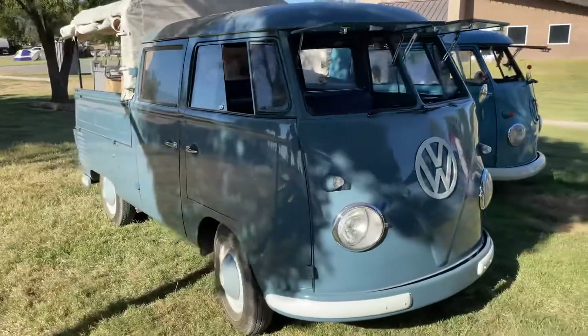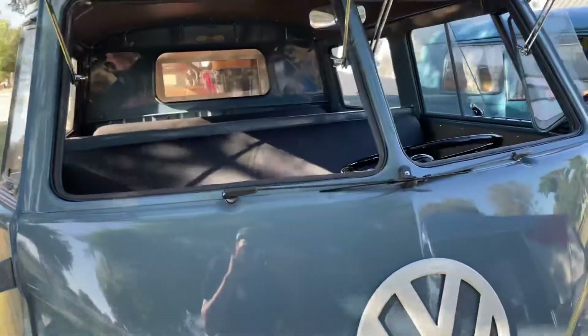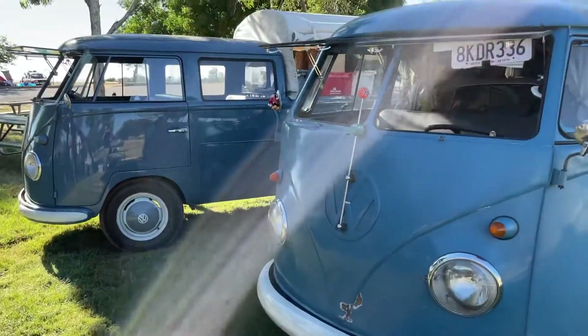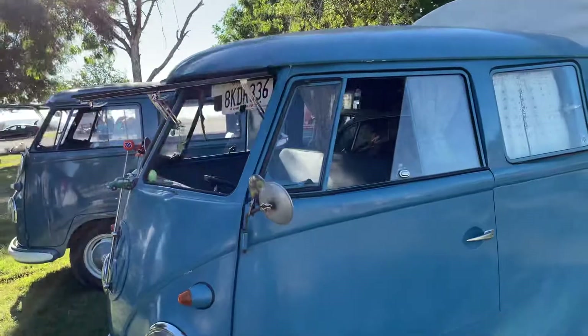Here we have that same Benz double cab parked next to a 1959 double cab. So sweet. And you can see that big window and cargo area as opposed to the shortened one.